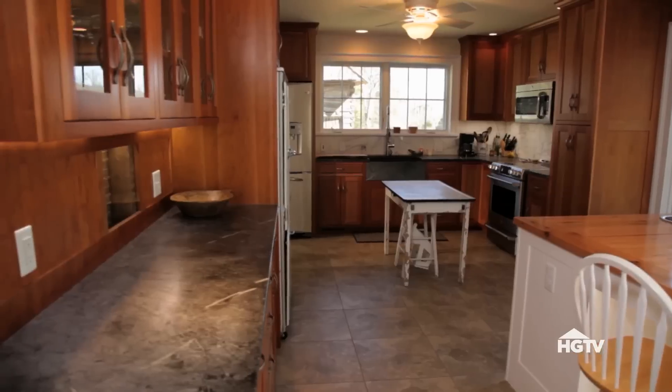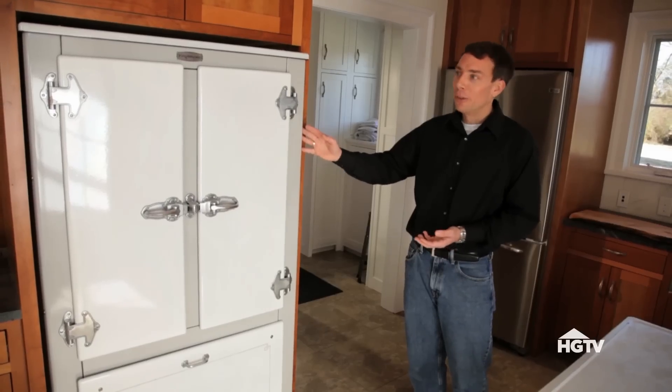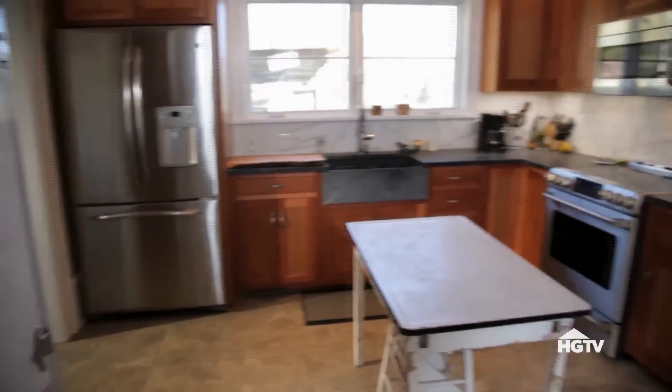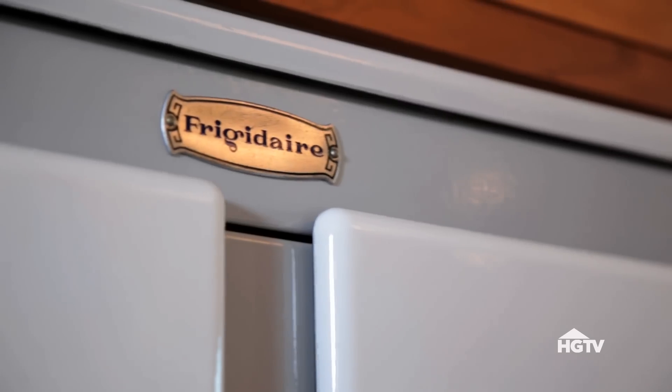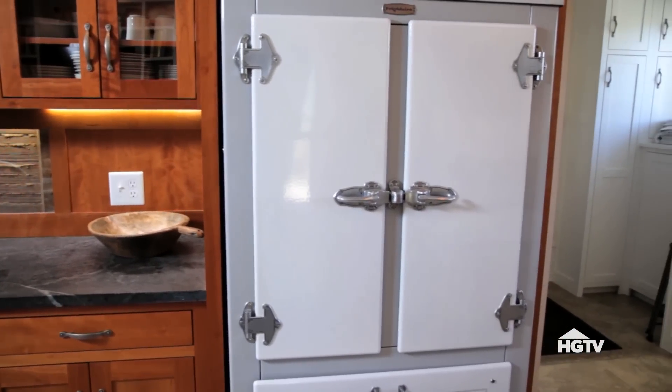I think my favorite part of the house is the kitchen, which has the right mix of old and new. This is a refrigerator that they got in 1925. I found a place in North Georgia that restores antique appliances — they did a wonderful job. When you open it, you'll hear the exact same sound that I did when I was a little kid, just opening it up to pull the milk out.